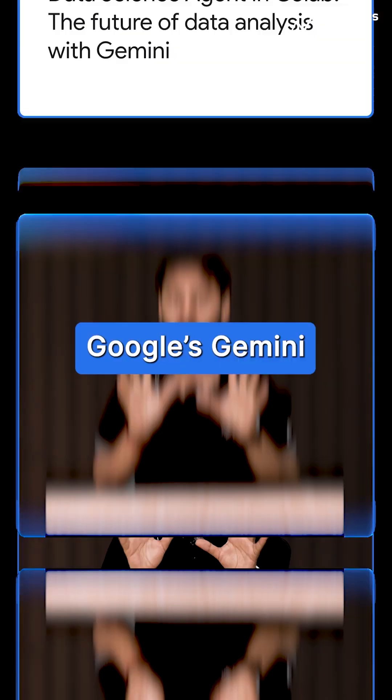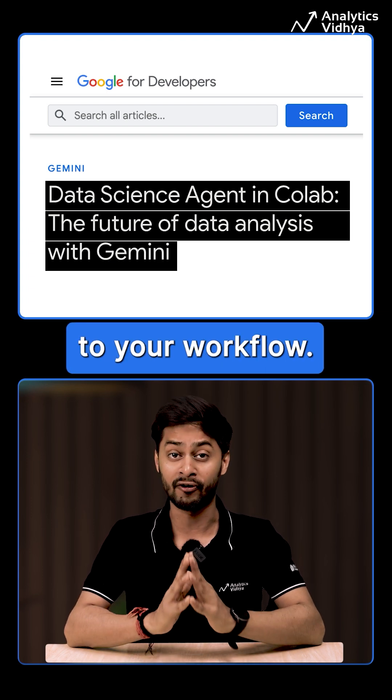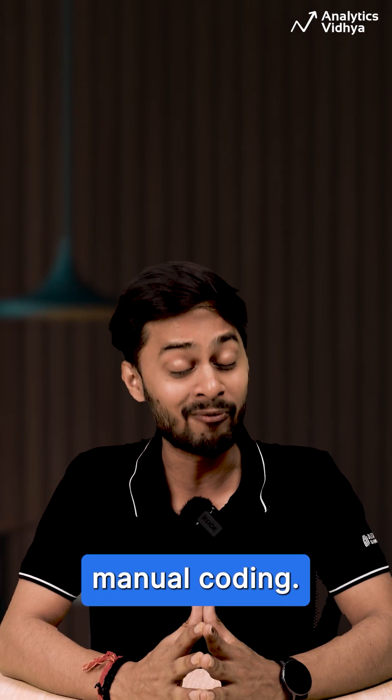Data science just got an upgrade. Google's Gemini Data Science Agent is now available in Google Colab, bringing AI-powered automation to your workflow. This intelligent assistant loads datasets, cleans data, runs exploratory analysis, and even debugs errors without manual coding.